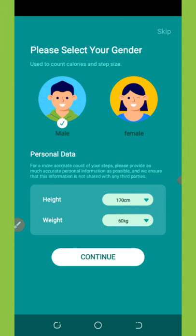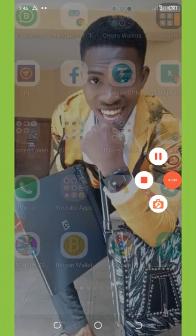First of all, you're going to go to your Play Store. Click on the video description and you'll see the link there. Click on it and it will take you to the application on the Play Store. Then all you need to do is install it and open it. Once you open the application, wait for it to load up and it's going to come up like this.